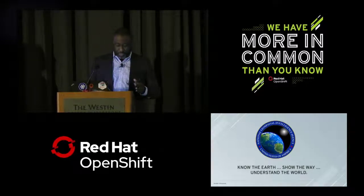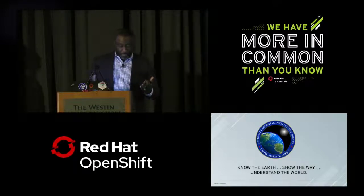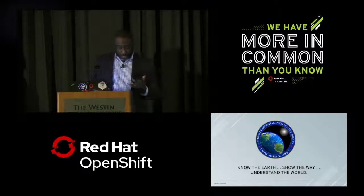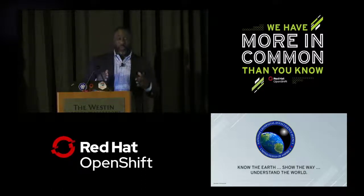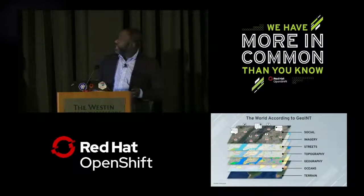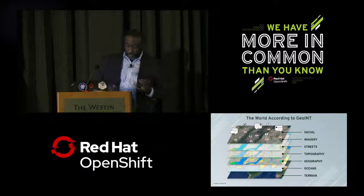GEOINT is more than the use of imagery — it's combining multiple sources to create a comprehensive picture. Basically, if you have a point and location on Earth, if you can map it, chart it, or reference it spatially, it's GEOINT. GEOINT tells you where exactly something or someone is, what it is, and why it's important. This slide further illustrates the layers of GEOINT data that we ingest, analyze, and process. We have the ability to process publicly available social media — that's important.